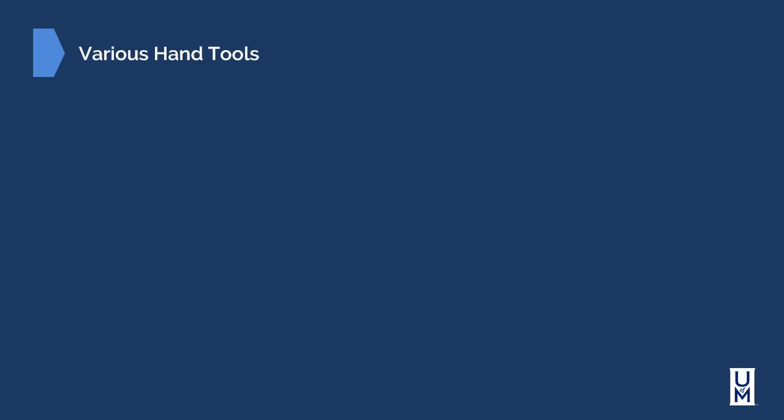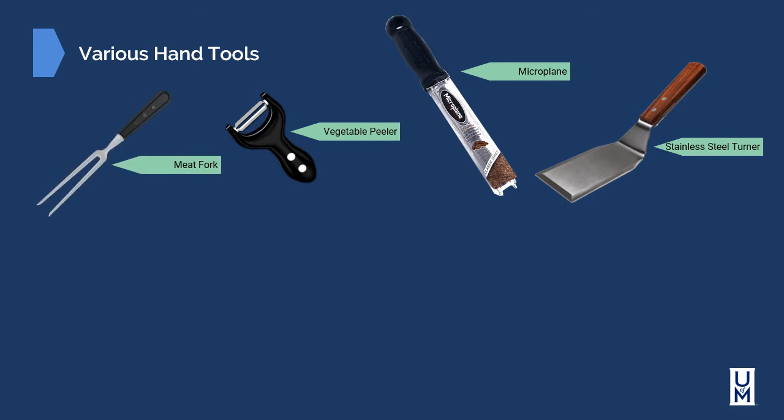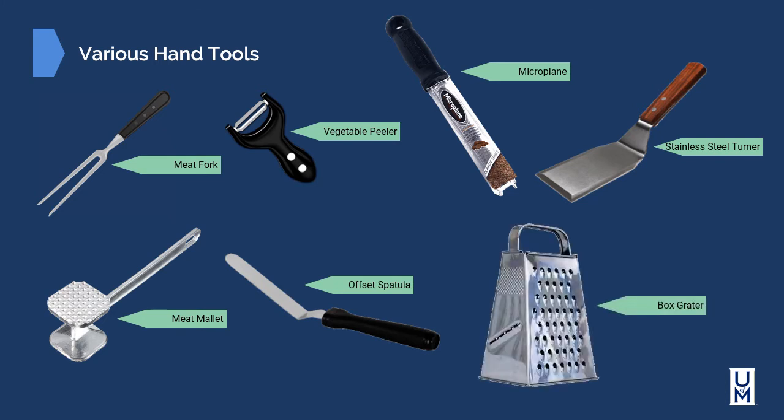There are a lot of various hand tools that can be used for multiple different things. Our knife is arguably a hand tool, but also things such as spatulas or turners. Microplanes are used for grating and grinding things like nutmeg and zesting lemons. Vegetable peelers, meat forks for holding meat steady while you're slicing it, meat mallets for pounding pieces of meat flat, offset spatulas used for cake icing and for getting into tight spaces, and box graters for grating cheese and various other things — a box grater typically has multiple sides to accommodate various different styles of grates.